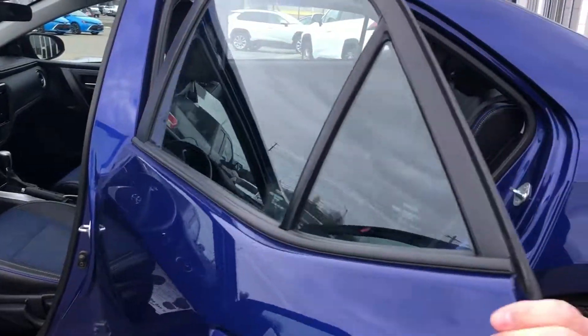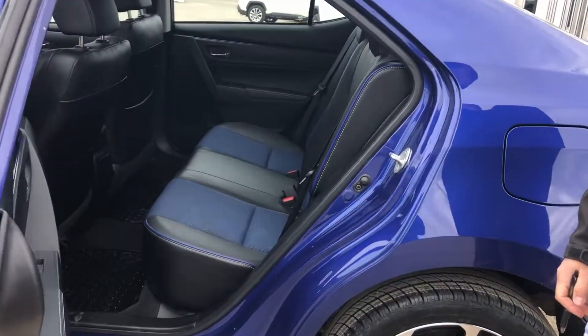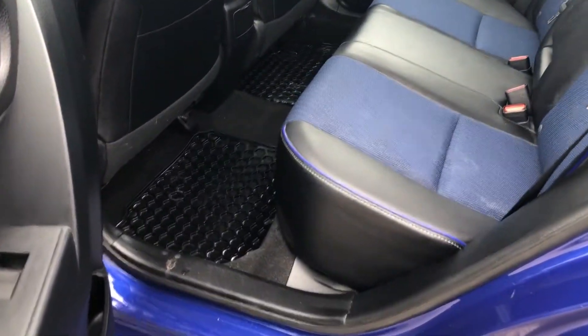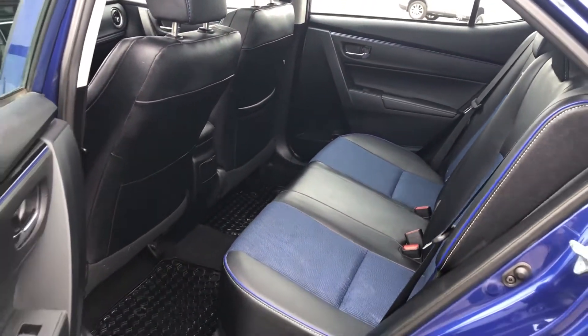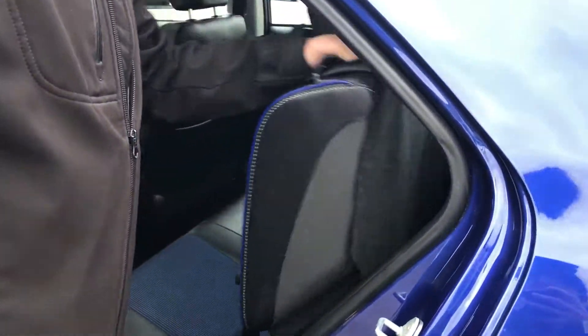There's lots of room in the back seat as you can see. It comes with two sets of mats — your winters and your summers — with the winter rubber mats currently in the vehicle. The back seat does come down; just pull this lever here. It's a 60-40 split if you need that little extra room.